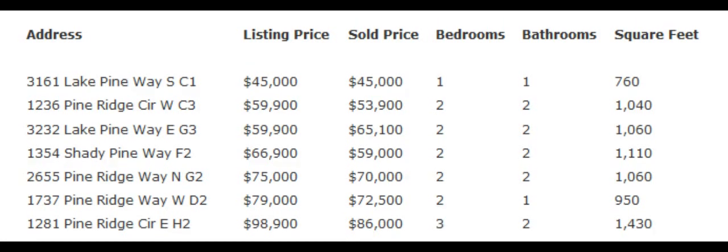There are currently 21 condos listed for sale in Pine Ridge, located in Tarpon Springs, Florida. They range in listing price from $38,500 to $149,900. If you are thinking about buying or selling in Pine Ridge, give us a call here at Aloha Kai Real Estate for a free market evaluation. Our number is 727-376-0530.